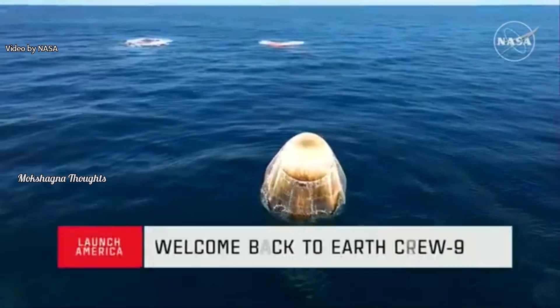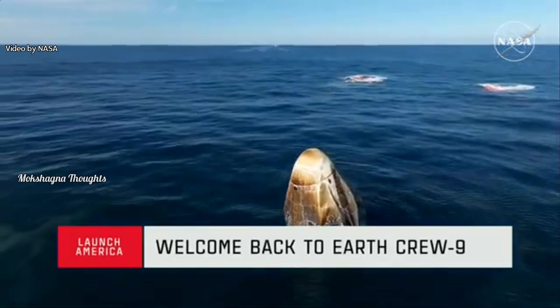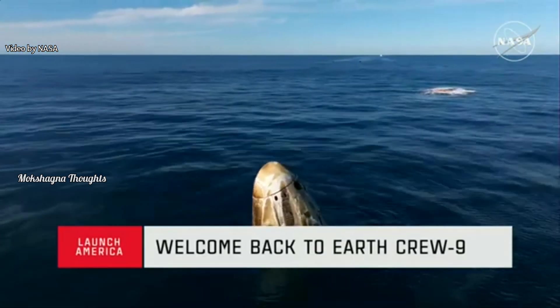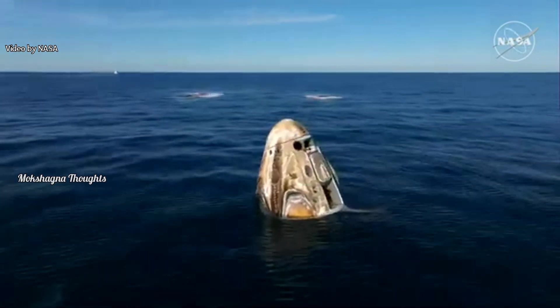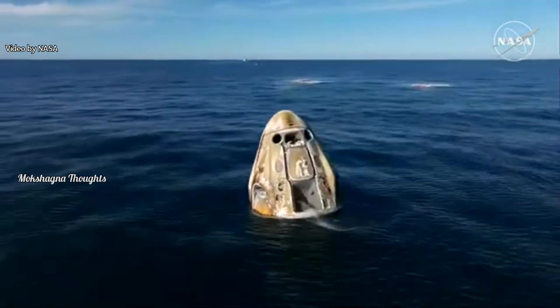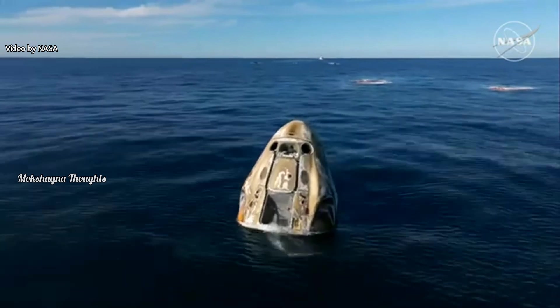Looking at the capsule before it departed the station, and we can see how the re-entry phase — the thermal protection system — really did its job. Now if you're wondering what that hole, that bucket area is, that is underneath the side hatch.